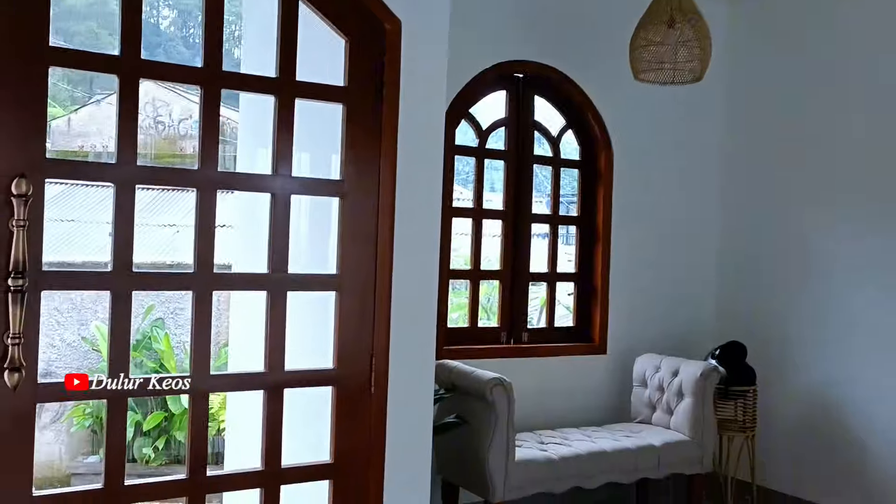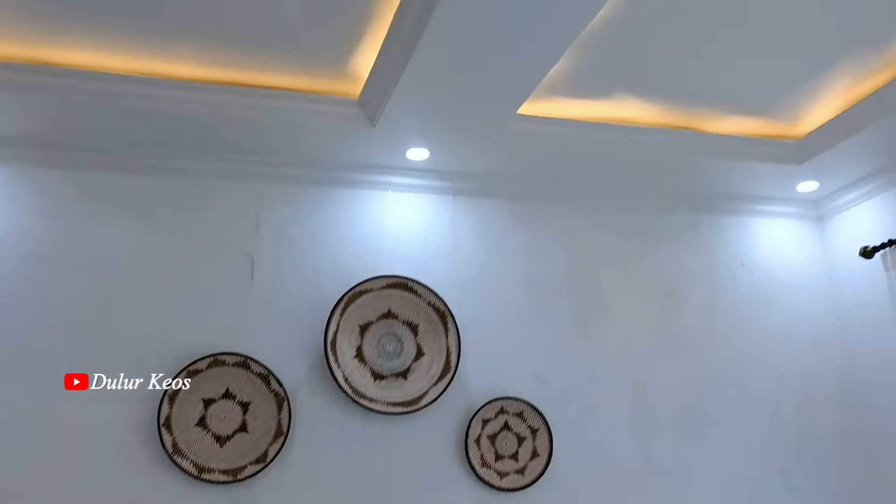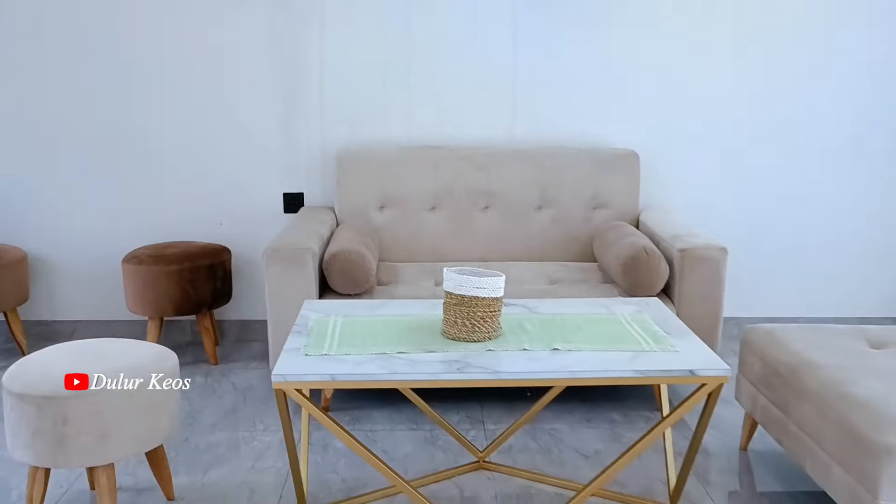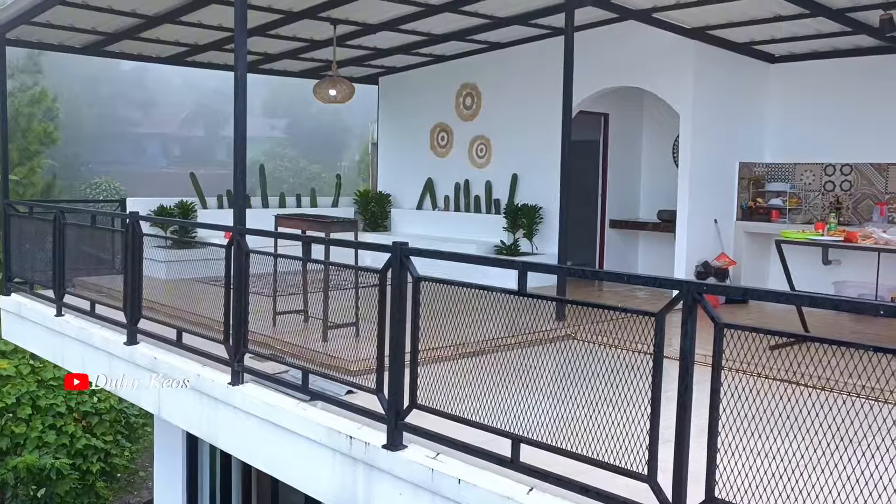Dan kali ini gue mau review Villa Kasaifale Puncak Bogor, Lur. Dimana villa ini terdiri dari 3 lantai, 4 kamar tidur, dan di mana setiap kamar itu sudah ada toiletnya ya, Lur. Eh, satu toilet lagi ada di rooftop tuh, Lur.